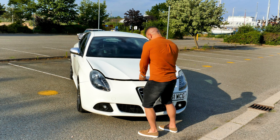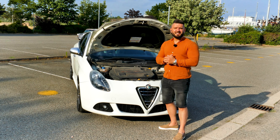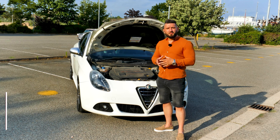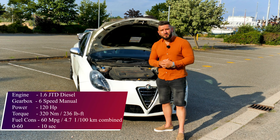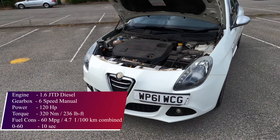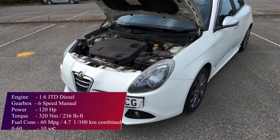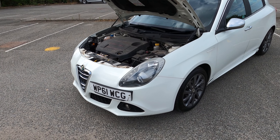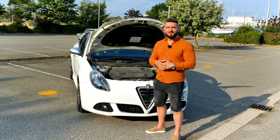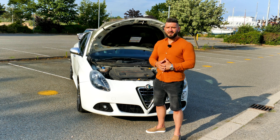It's time to talk about the engine on the Giulietta. This car has a 1.6 JTD engine, which means it's a diesel. The engine provides 320 Nm, 120 HP, and goes from zero to 60 in around 10 seconds. But what is impressive is the fuel consumption — this car manages to do around 60 miles per gallon. This one has a manual gearbox with six speeds, which actually helps with the fuel consumption as well. I have to tell you this car feels quite nippy on the road.